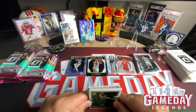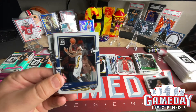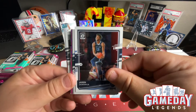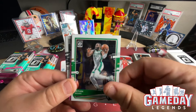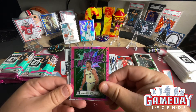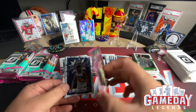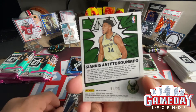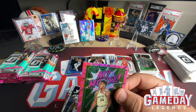Next pack: Jayson Tatum, Chris Paul, Brandon Ingram, Jaren Jackson Jr., Ja Morant, Jaylen Brown. Then we got a pink My House of Giannis — is this purple or pink? That is sweet, that is sick! And it's numbered 1 of 25 — very cool, very nice.